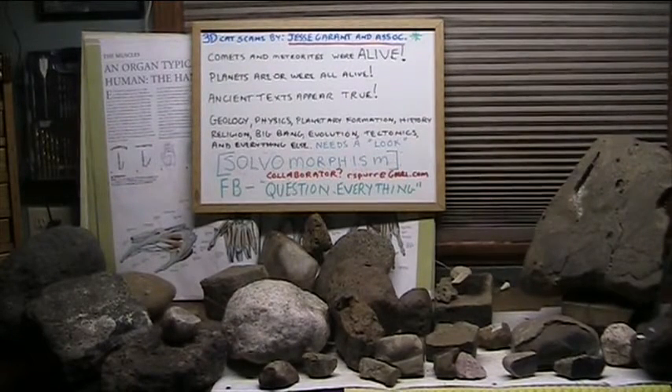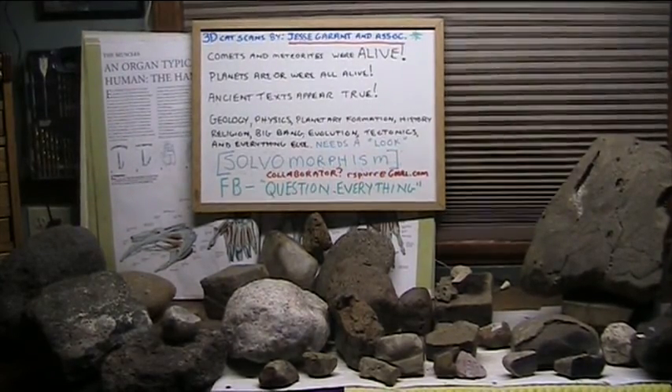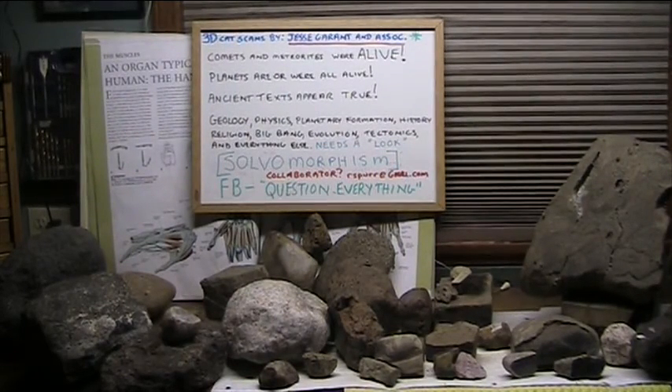Seven CAT scans have been done on these by Jesse Garant and Associates — 3D CAT scans. Very, very helpful to us. We've had three DNA tests done, and they range from normal-sized human up to very, very large human — and they're all 100% human DNA. I intend to show that the Earth is covered with giant creatures. I intend to show that Comet 67P is a giant tendon emphasis point, and I have that as a video on YouTube as well — there is literally no question about it. I would like somebody to investigate these on an academic level, because it's being ignored, and Comet 67P pushed it right over the top.